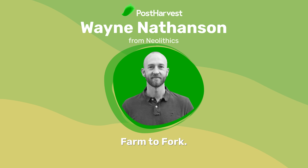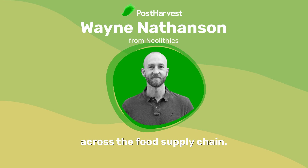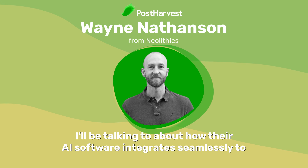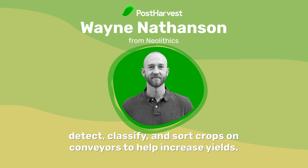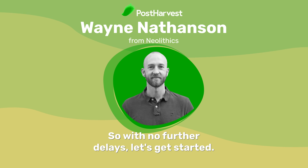Hi, and welcome to Let's Talk Farm to Fork, the post-harvest podcast that interviews people of interest across the food supply chain. Today on our show, I'm joined by Wayne Nathanson from Neolithics, who I'll be talking to about how their AI software integrates seamlessly to detect, classify, and sort crops on conveyors to help increase yields. So with no further delays, let's get started.